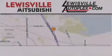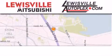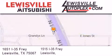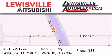Thank you for considering Lewisville Mitsubishi and Lewisville Autoplex for your next new or pre-owned vehicle. If you have any questions, please visit our websites, give us a call, or stop by one of our dealerships. We are conveniently located in Lewisville on Interstate 35 between Corporate and Business 121.